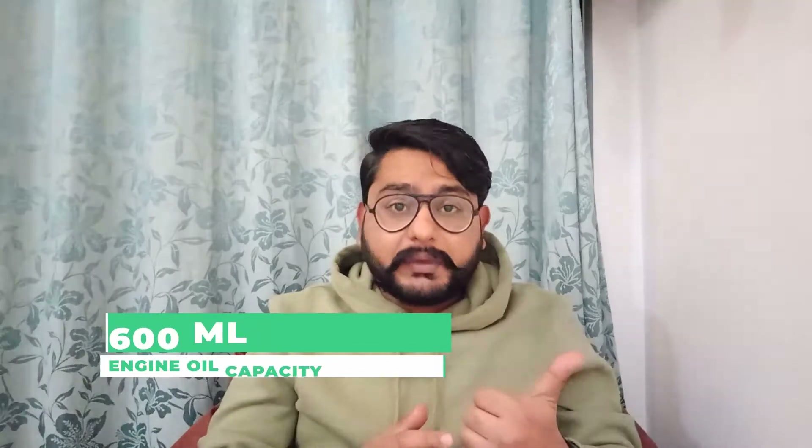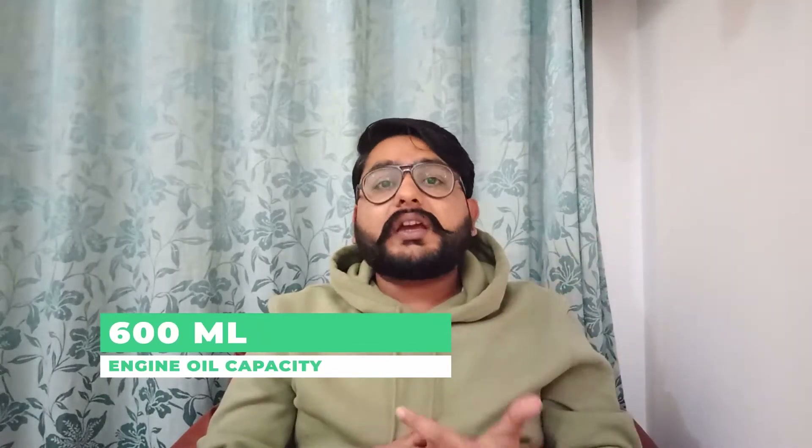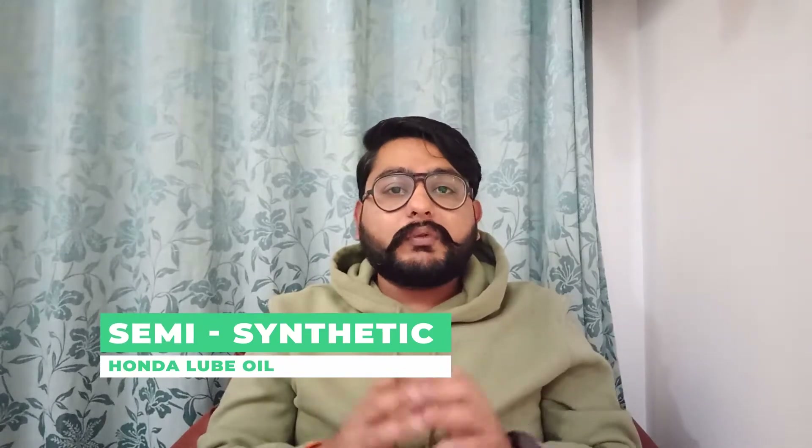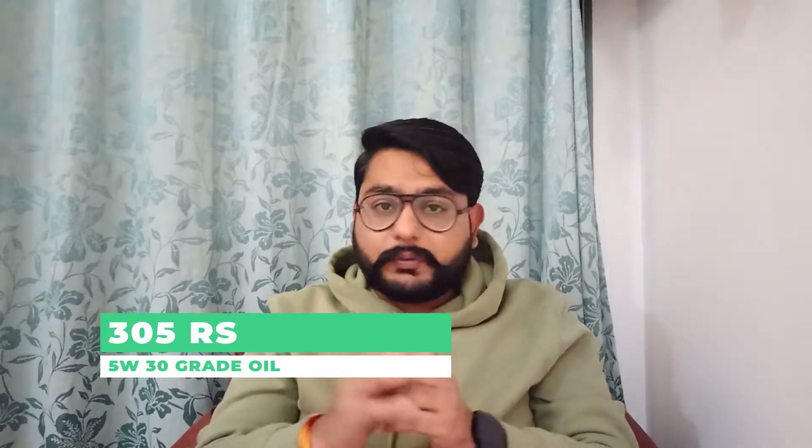Our first point is engine-related. The engine oil capacity is 600ml. This is called Honda Loop — Honda Loop semi-synthetic oil. The grading is 5W30, and it is available for 305 rupees.